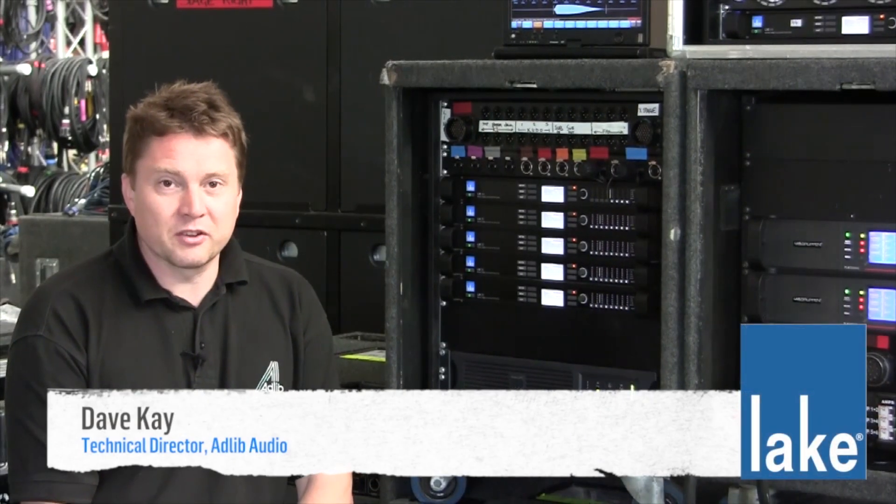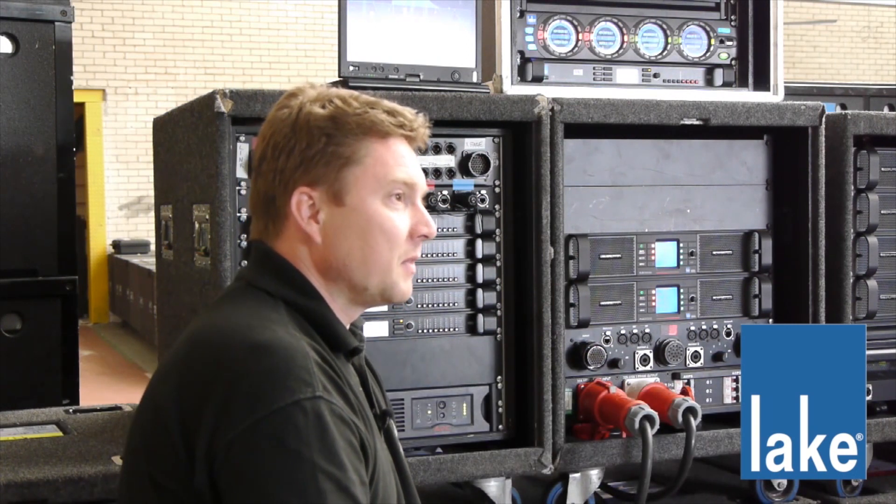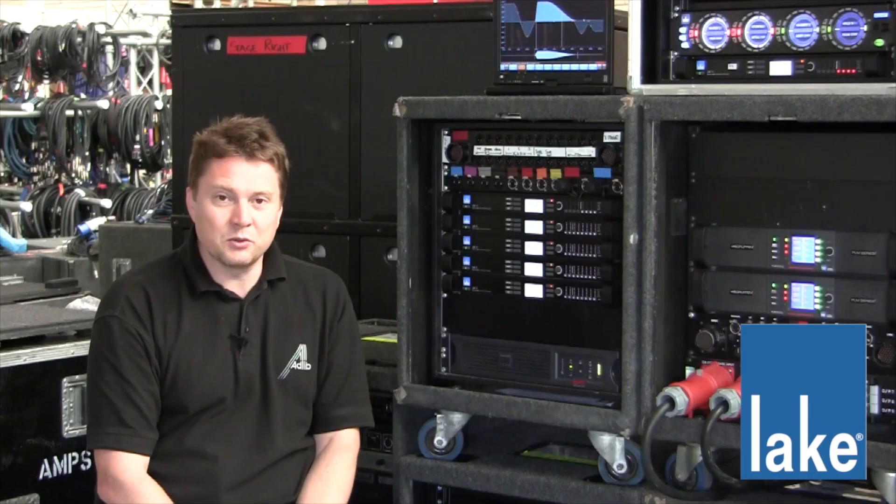I'm Dave Kaye, Technical Director for Adlib Audio. We first started off with the Lake systems using the Contour EQs, which we've still got a few of, and the Mesa EQs.